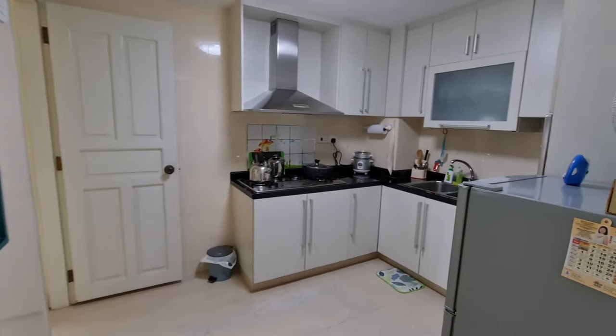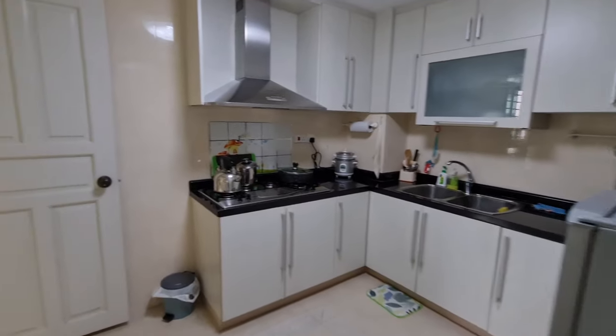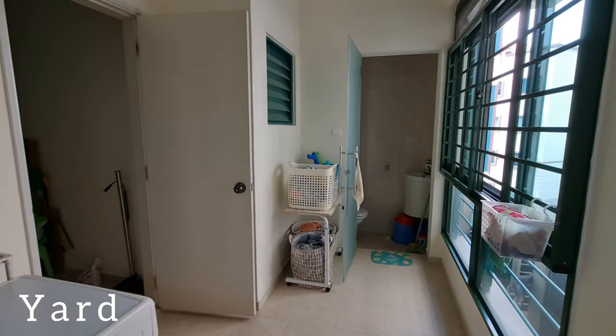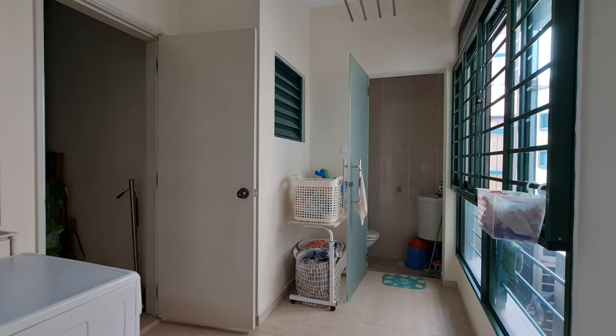You can do up cabinets for storage in an enclosed kitchen. The walkway leads to the bedrooms and the WC.